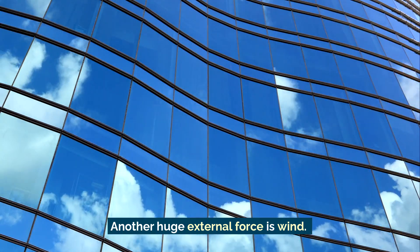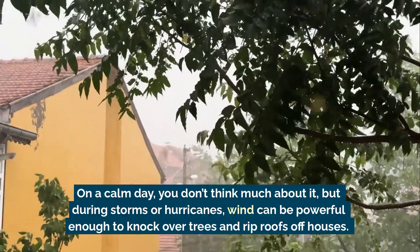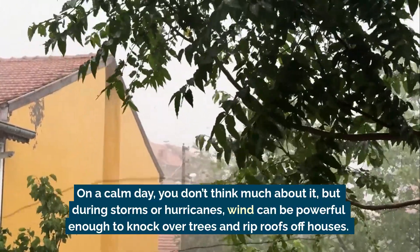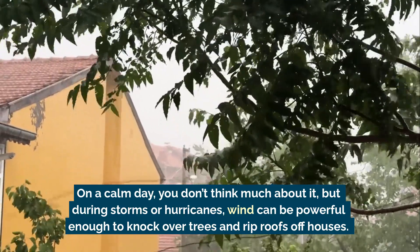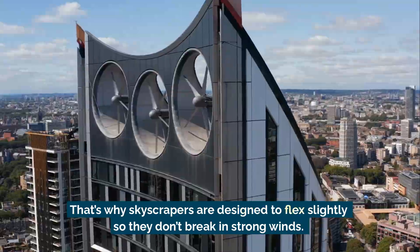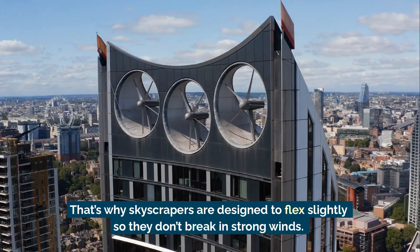Another huge external force is wind. On a calm day, you don't think much about it. But during storms or hurricanes, wind can be powerful enough to knock over trees and rip roofs off houses. That's why skyscrapers are designed to flex slightly so they don't break in strong winds.